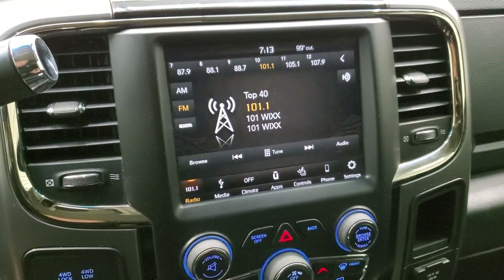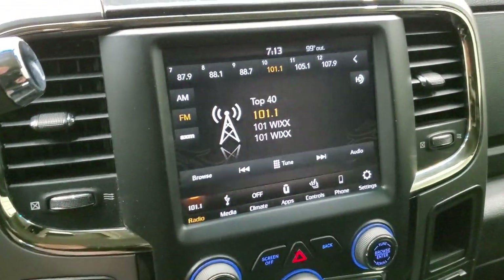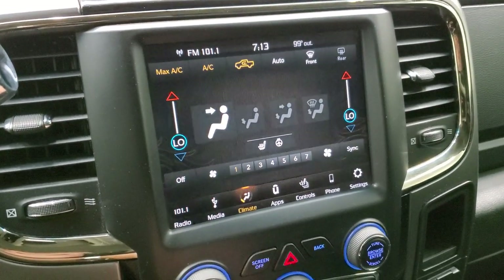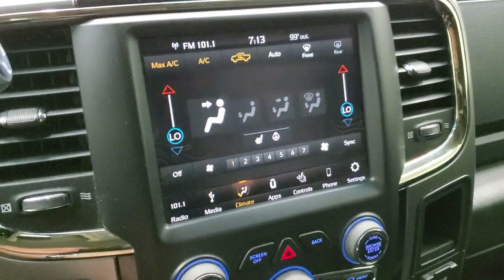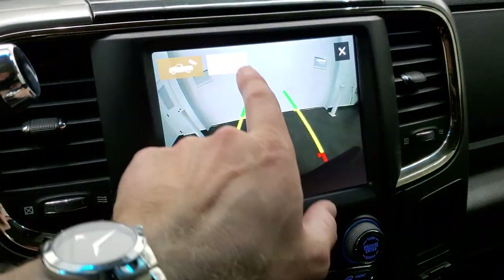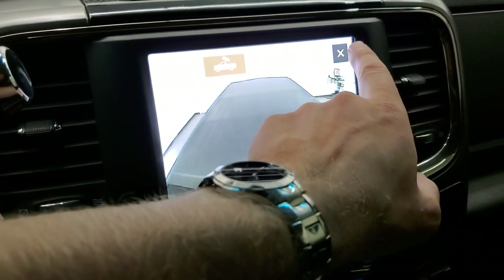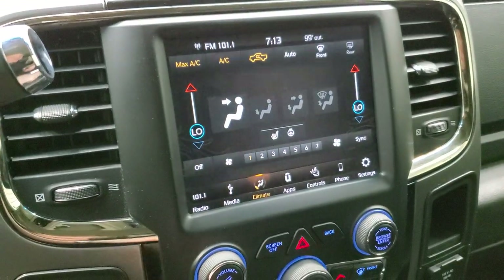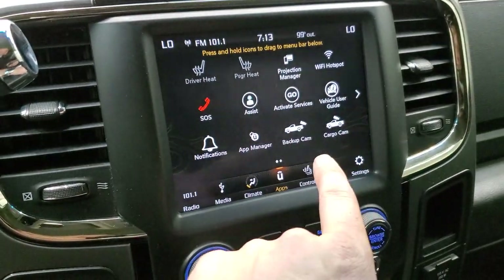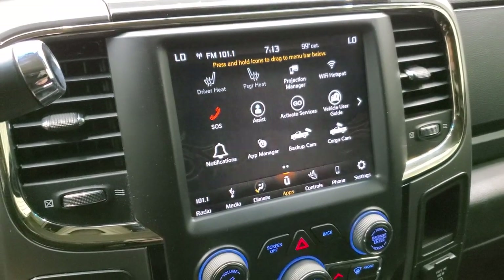This one has the 8.4 4C radio, which gives you AM, FM, and Sirius XM radio capabilities. This one also has your climate controls which you can turn off and on. You have your dual climate controls there. You also have your heated seats and heated steering wheel buttons. You can check out your backup camera at pretty much any time, as well as the cargo cam. You have your heated seats controls and then all your other apps and stuff, including Projection Manager, where you can project your cell phone to the screen via Android Auto or Apple CarPlay.